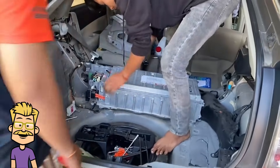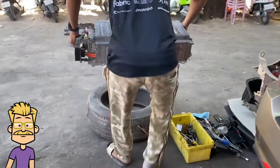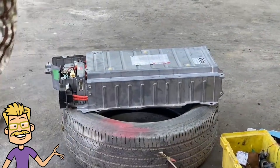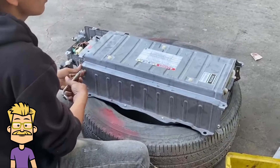The battery pack is located under the rear seats. It's a 201.6V nickel-metal hydride battery, designed to last over 150,000 miles with proper care. The car's computer constantly manages battery charge, ensuring it doesn't overcharge or deplete fully.